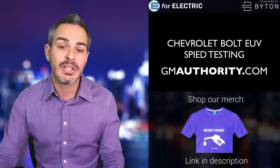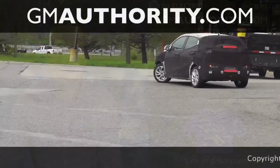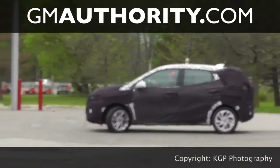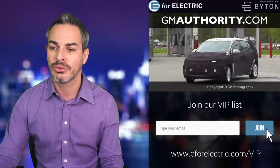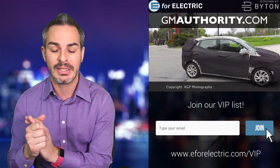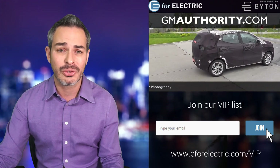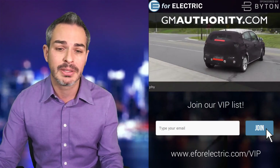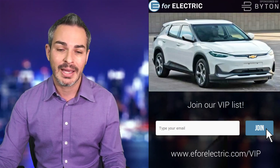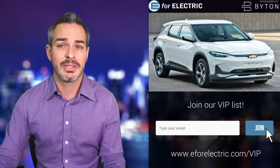Here's a spy video that was posted — credit to GMAuthority.com or KGP Photography. As you can see, this is what people believe is the Bolt EUV that's being tested. It definitely looks very close. A lot of people are saying there is a lot of similarity — as a matter of fact, it's almost the same body style as the Buick Menlo car.